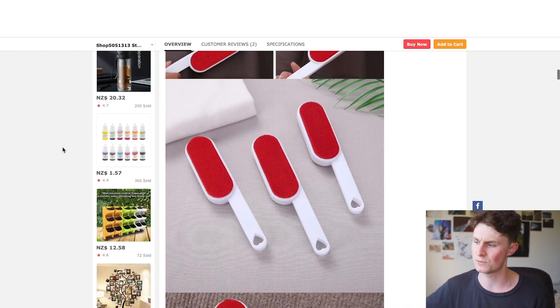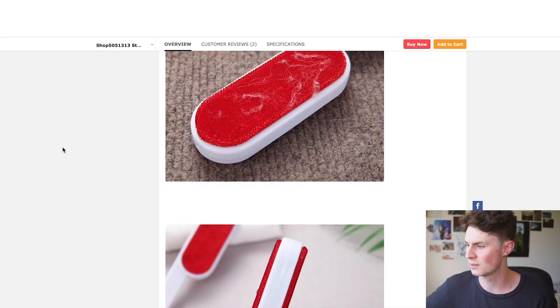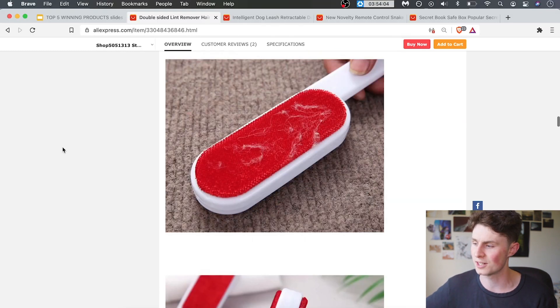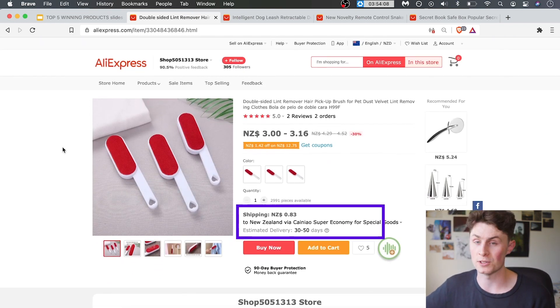It gives us dimensions and a bunch of product images. It's quite a good size — about the length of your sleeve. Really handy, you can hold it in your pocket and it even looks nice. I kind of like the red and the little love heart. And it's even free shipping, so that's pretty cool.